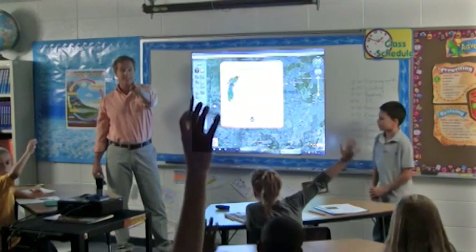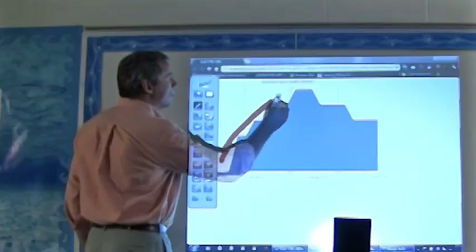From documents and presentations to web apps and videos, NowBoard helps you bring skills and concepts to life, making every class more dynamic and interactive.